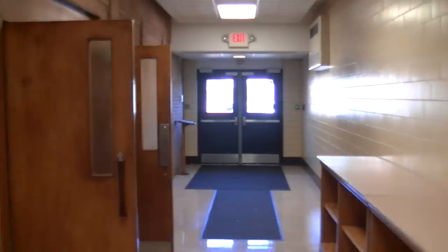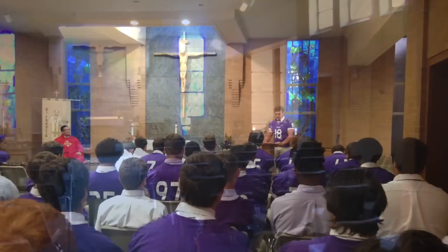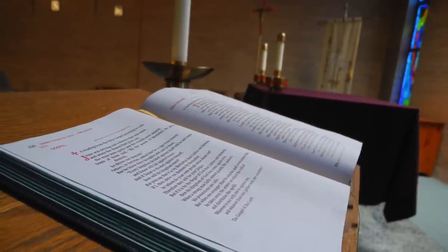Now we are heading down to the chapel. The chapel is utilized on Friday mornings for club and co-curricular sponsored masses. And new this year, Adoration, which is open to our students and members of our community.